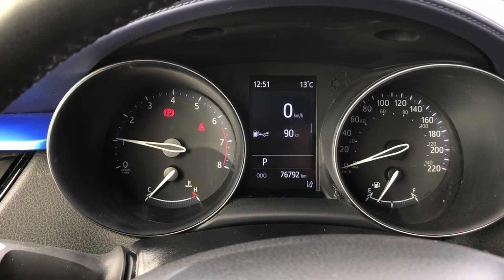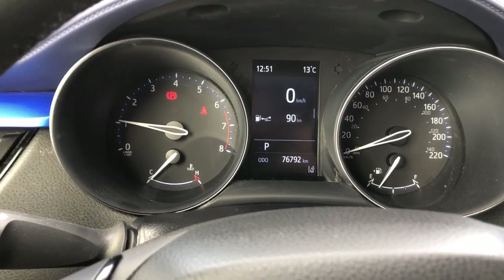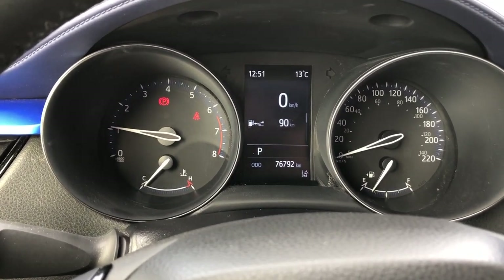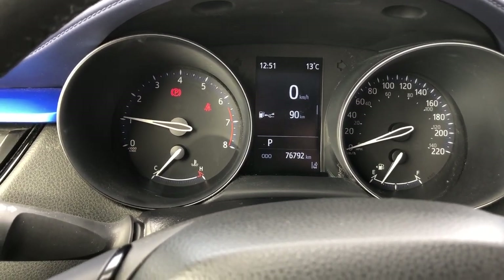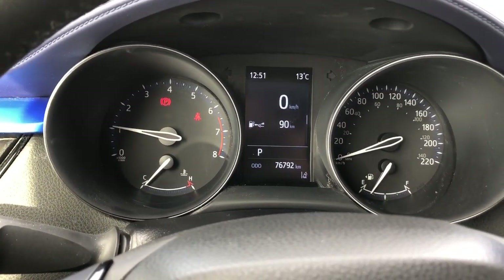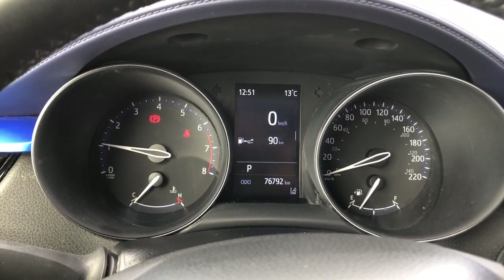On the left-hand side at the top you have your RPM, and at the bottom your coolant temperature gauge. In the middle there's a digital screen showing the time, outside temperature, speed, kilometers until the tank is empty, which gear you're in, and total kilometers on the car. On the right-hand side at the top is your speedometer and at the bottom your fuel gauge.